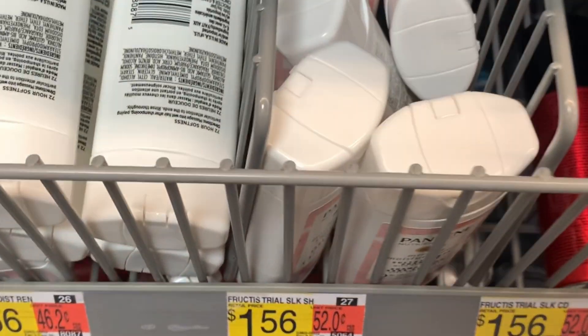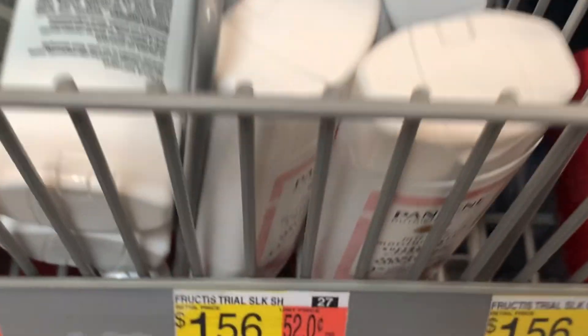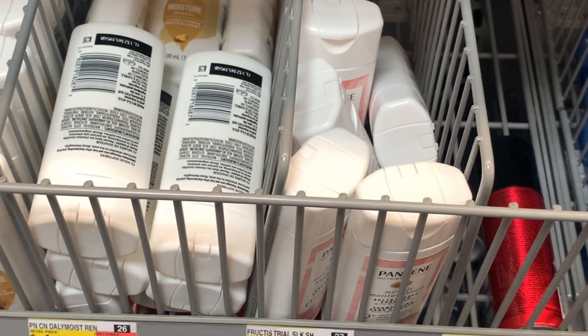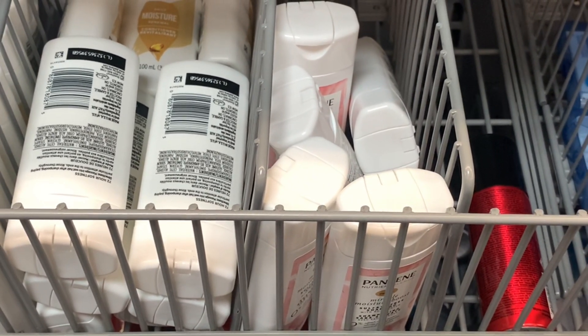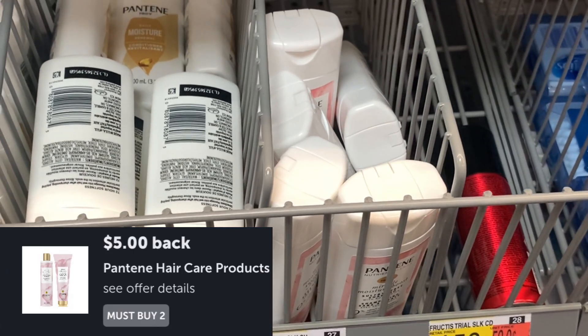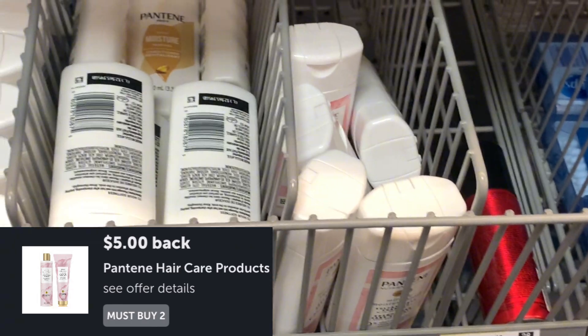The next deal is on the Pantene Miracle Boost trial size — the shampoo or the conditioner. They're priced at $2.97 each. Picking up two brings your total to $5.94. Submit to Ibotta for $5, and it makes both $0.94, or $0.47 each.